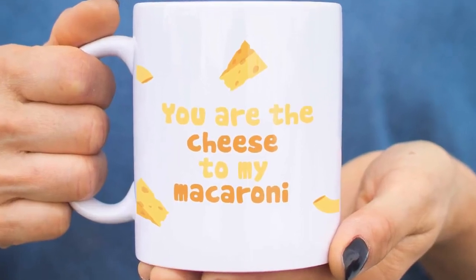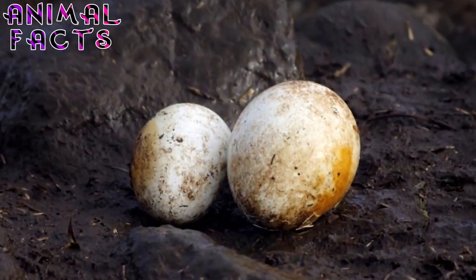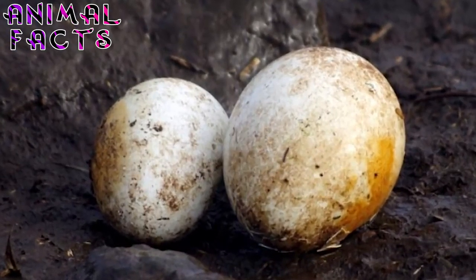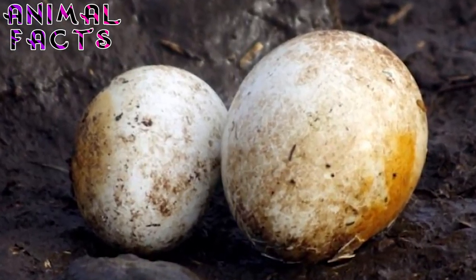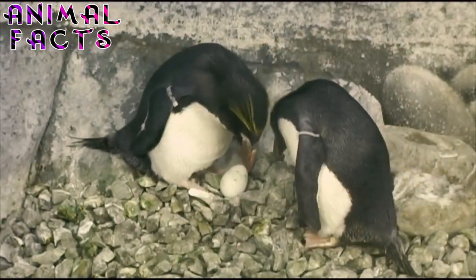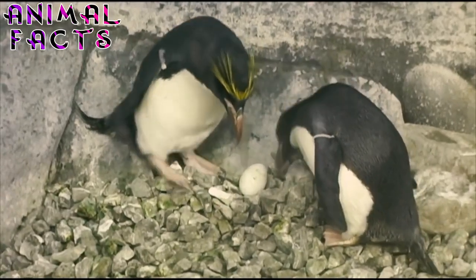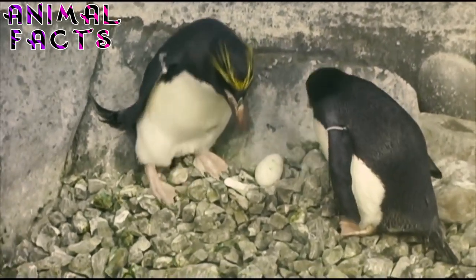Fact 7. Normally, a macaroni mom will lay two eggs, the first of which is very small and highly unlikely to survive. The incubation period is five weeks, split into three 12-day sessions. During the first session, both parents share sitting duties. In the second, the male returns to sea for food and the female tends the egg alone. Then in the third, the male returns and the female ships out and doesn't come back until the chick is hatched.